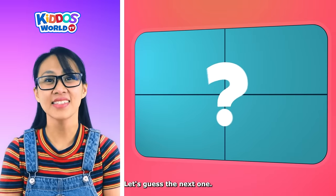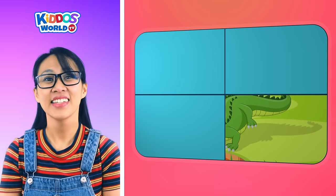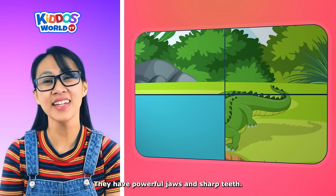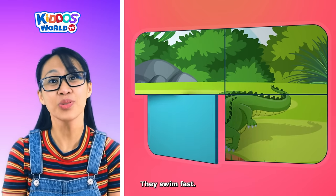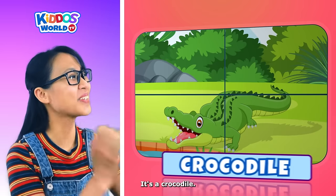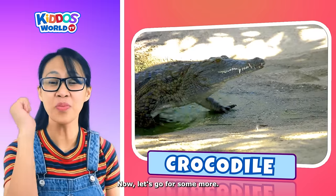Let's guess the next one. It's a large reptile. They are carnivores. They have powerful jaws and sharp teeth. They swim fast. You are right! It's a crocodile! Wonderful job, kiddos! Now let's go for some more.